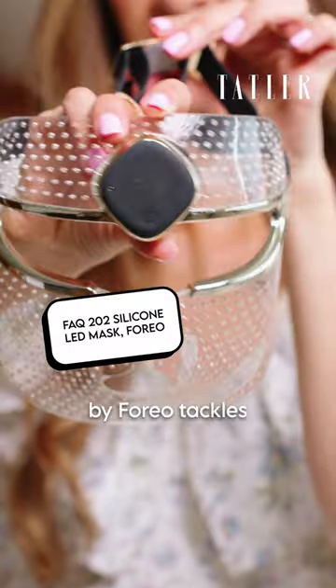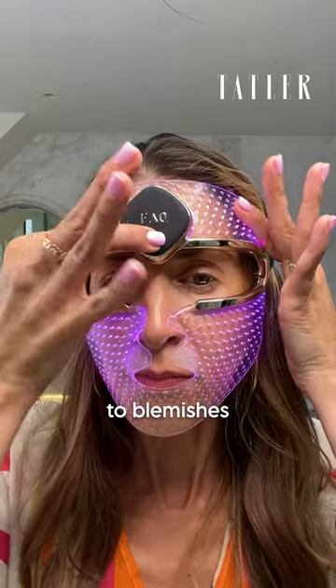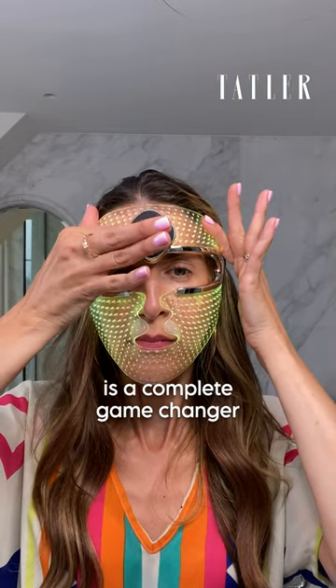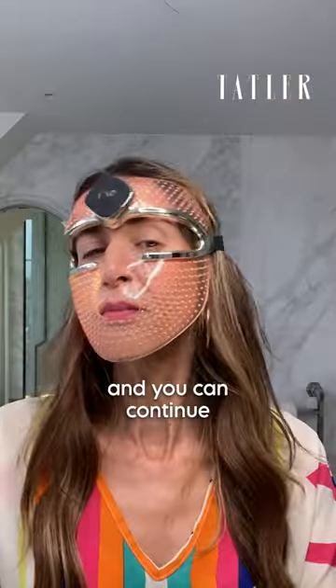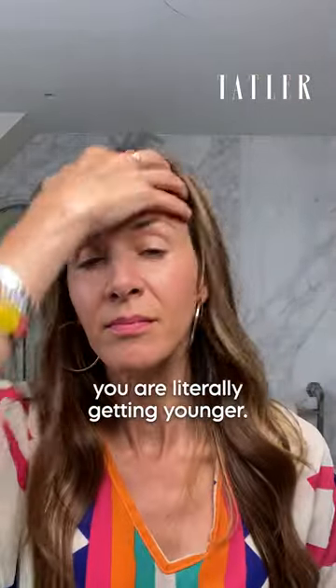The LED mask by Foreo tackles everything from wrinkles to blemishes to hyperpigmentation, all in the comfort of your home. The fact it's made of silicone is a complete game changer because it moves with your face, so you don't feel like Iron Man. You can continue with all the things you need to do, and whilst this is happening you are literally getting younger.